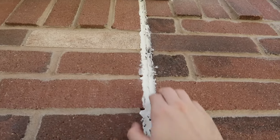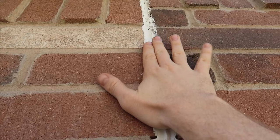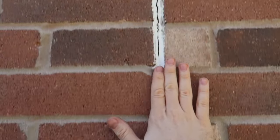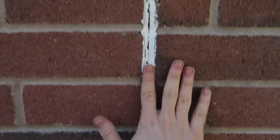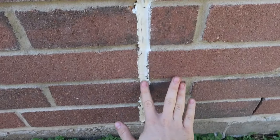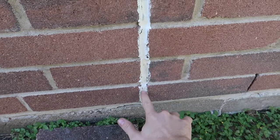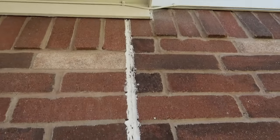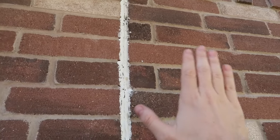With this expansion joint, you can see how two of my fingers fit in there easily at the top, and as you come down it's shrinking — only one finger fits at the bottom. So it's smaller at the bottom and wider at the top, and this is showing you that the wall is starting to shift.